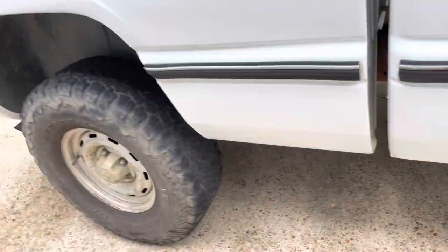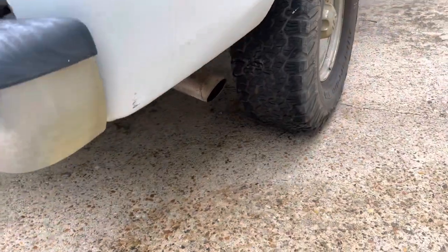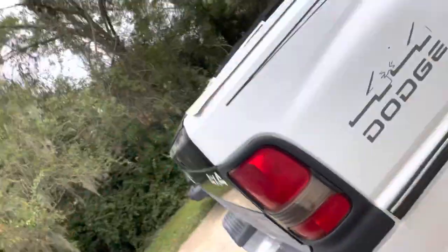I like the stock look, the slash cut. I don't know, I'm weird about stuff like that. But let me tell you, it sounds amazing. I'm going to roll the before and after clips right now.